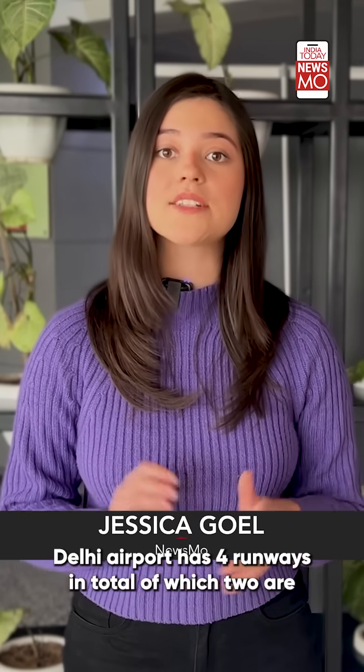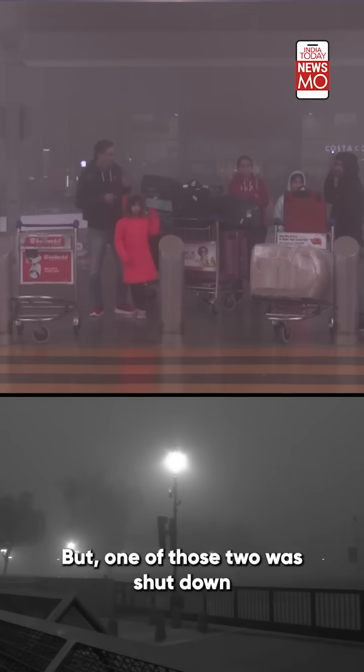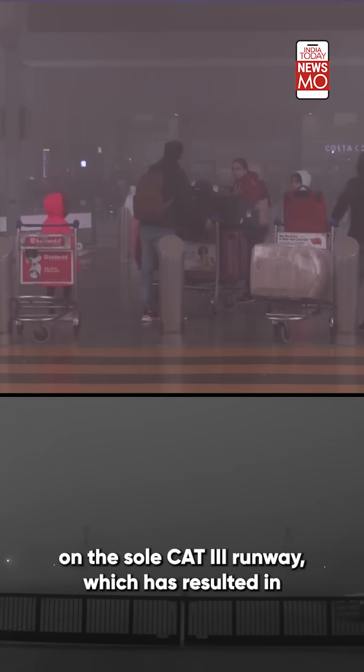Delhi Airport has four runways in total, of which two are CAT-3 equipped. But one of those two was shut down for repair last year, increasing the burden on the sole CAT-3 runway, which has resulted in these delays and chaos.